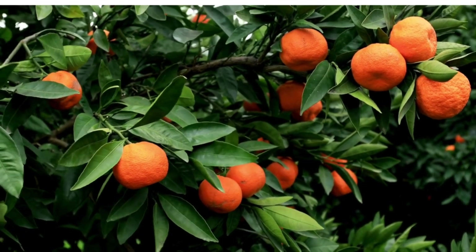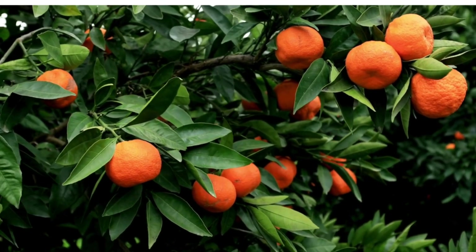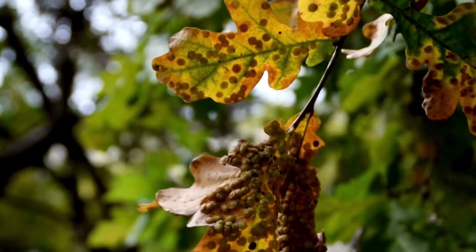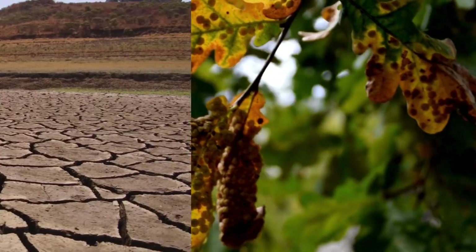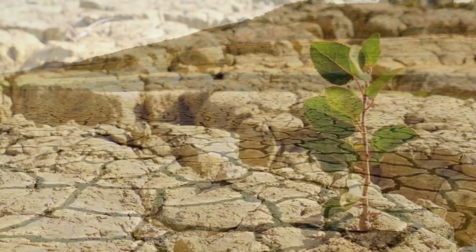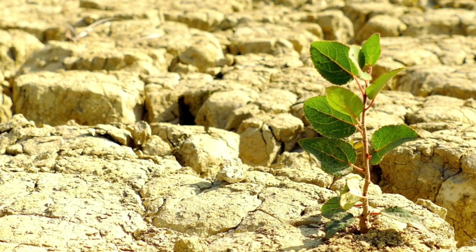Potassium strengthens plant cell walls, making them more resilient against diseases and pests. Whether it's drought or extreme temperatures, potassium helps plants manage stress, ensuring they thrive even in tough conditions.